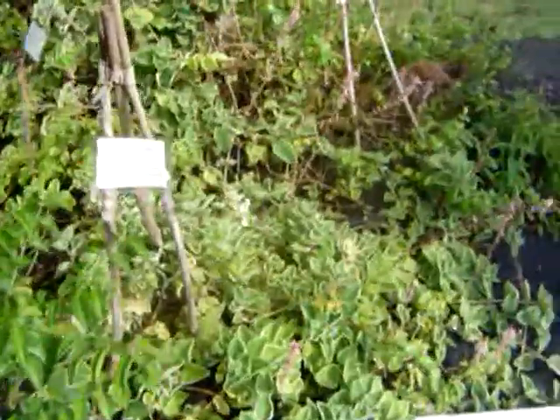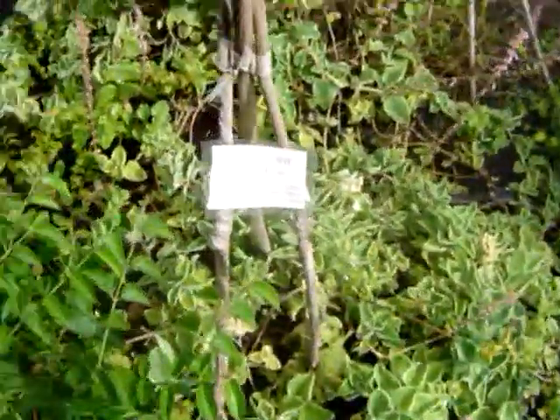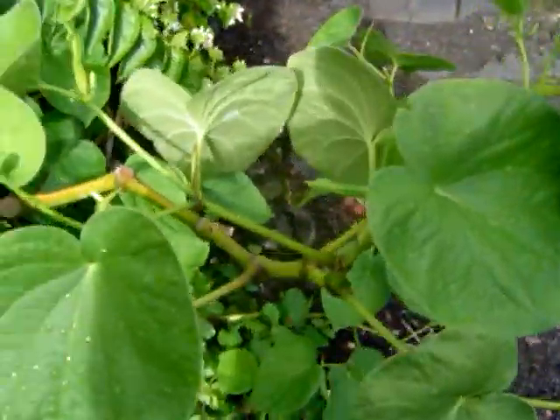Here's the Hawaiian garden area. These are all native plants, or plants that were brought here by the early Polynesian settlers. Here's kava kava and pikaki, or jasmine — the same jasmine that you make jasmine tea out of.